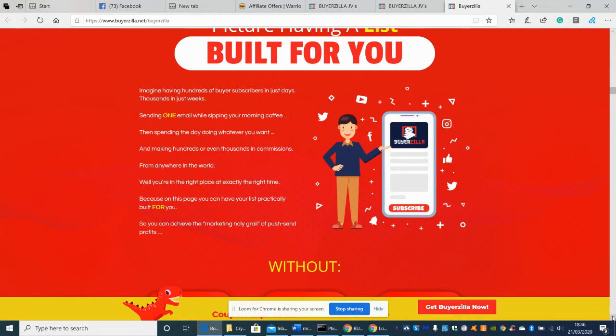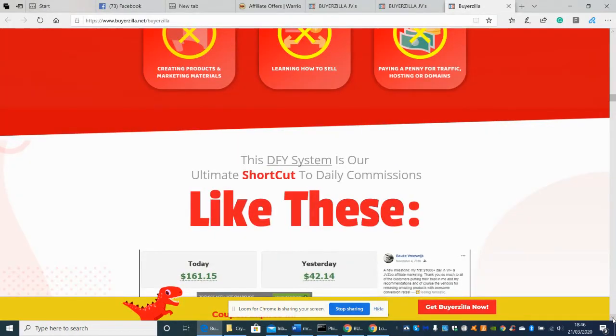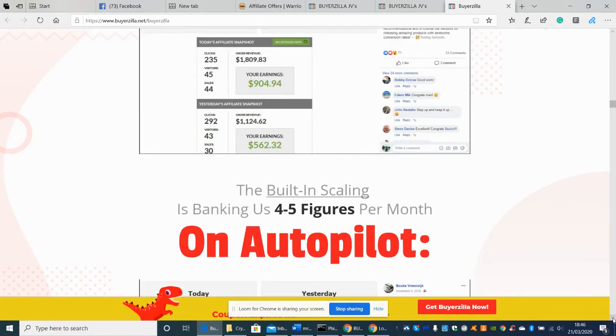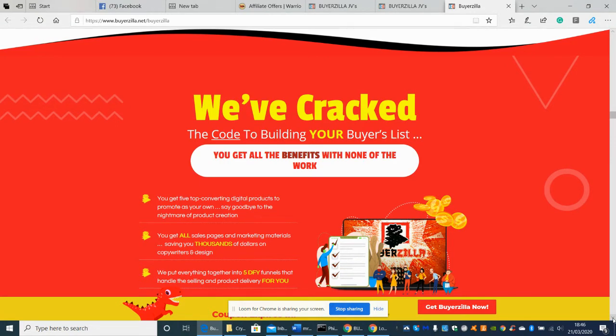Imagine having hundreds of buyers subscribers in just days, thousands in just weeks — sending one email while sipping your morning coffee. This is without creating a product, marketing materials, learning how to sell, paying for traffic, or hosting your domains. The DFY system is almost a shortcut to daily commissions, and the built-in scaling means you can scale up to four and five figures a month on autopilot.